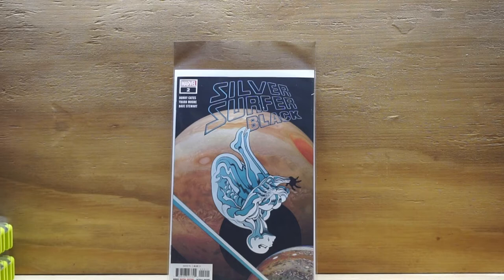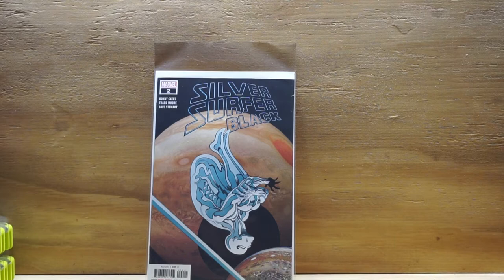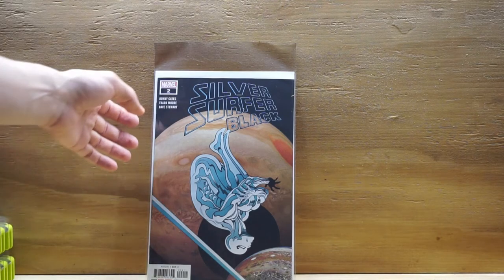Silver Surfer Black number two — Donny Cates is on this, Tríad Mora on art. The second issue's art was just as trippy as the first one, which actually worked well with the story. You get that cool psychedelic artwork, bright colors, obviously a space setting. If you've read the book, Silver Surfer actually becomes the Void Knight, so it's a key issue. That incentive one-in-25 was a hot book this week — I couldn't get it, but the one-in-25 is going for around 50 to 60 bucks, so pretty cool if you picked that one up.